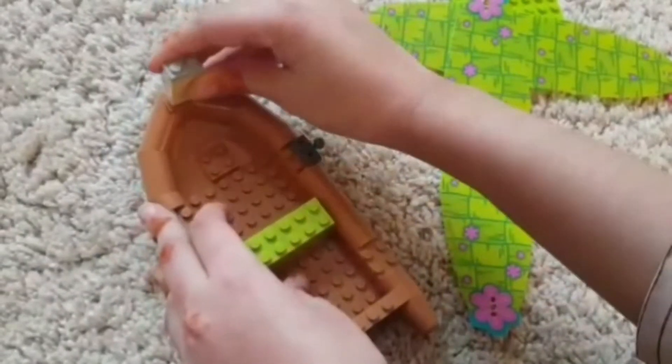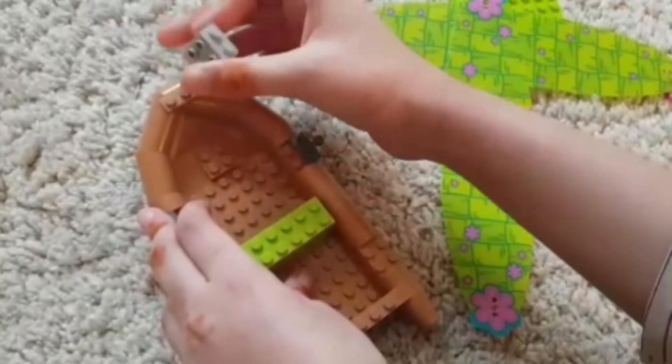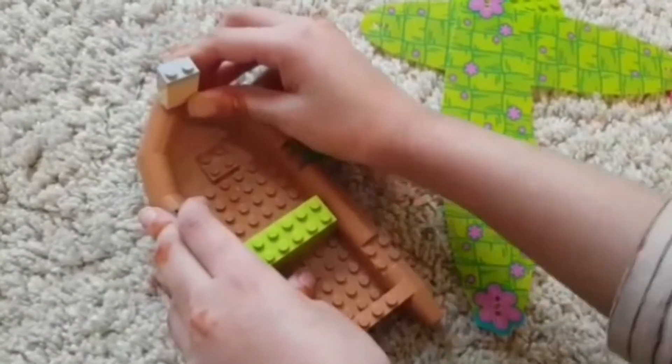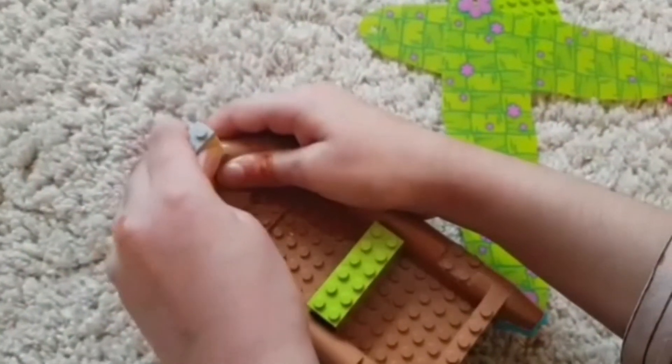Put on this on the top of the boat. Oops, it keeps on slipping. Silly boat. There, finally.